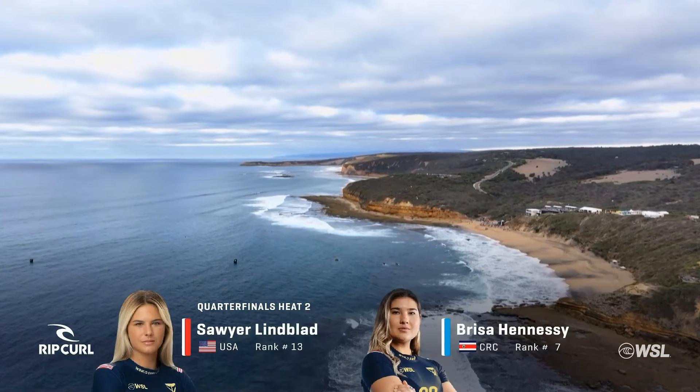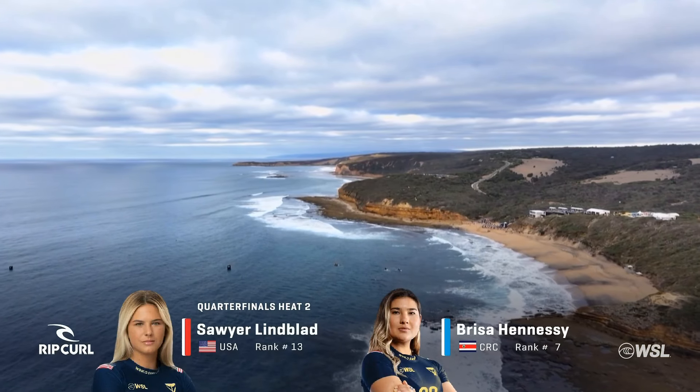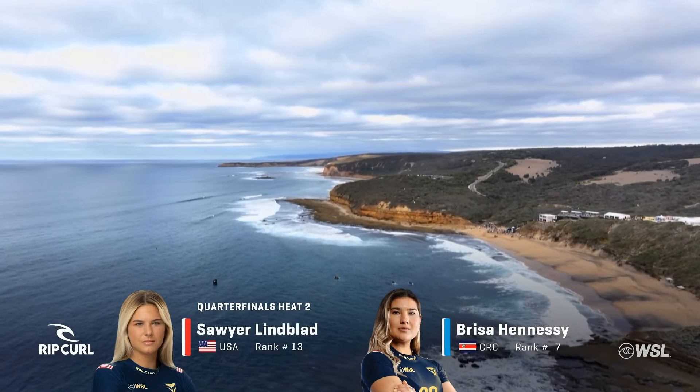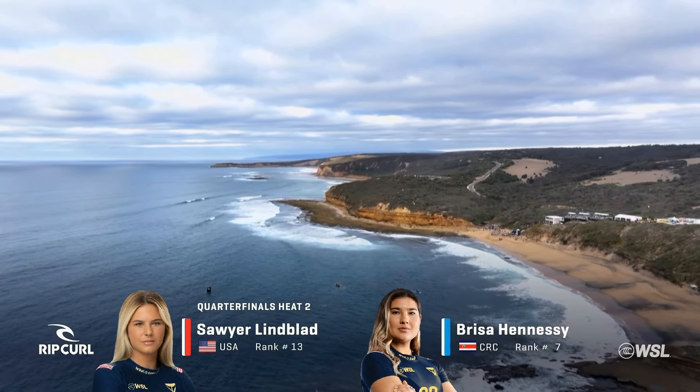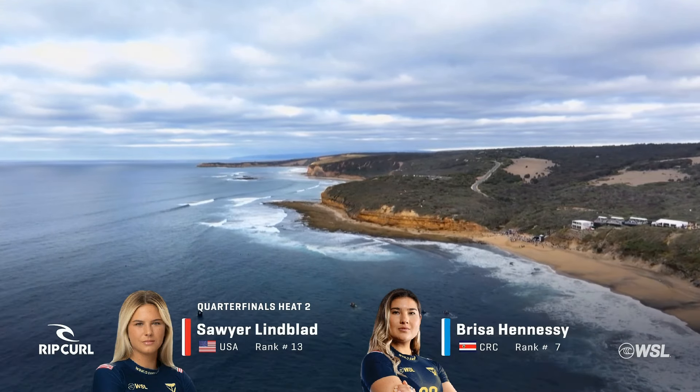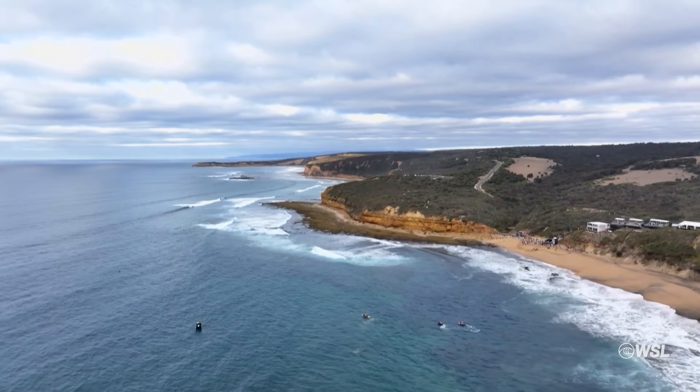Sawyer Lindblad takes on Brisa Hennessey. What's your take on this matchup, Flick? Good contrast in styles for sure. Obviously we've got Sawyer, the goof, and then we've got Brisa, natural footer.